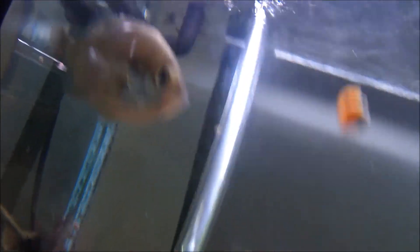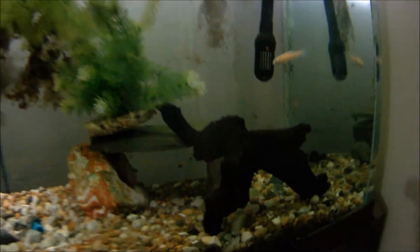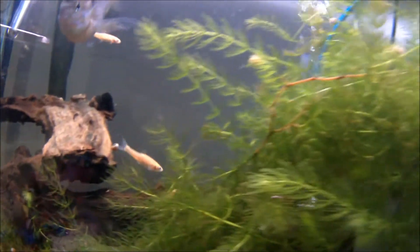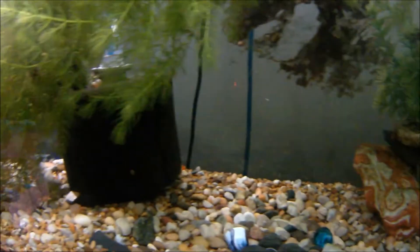Bluegill are doing really good though — healthy and hungry. That one guy looks a little beat up, but they may beat each other up a little bit. I'm hoping that these rosies would breed themselves, but I have yet to see that happen. From what I understand, those guys will breed with a slight water temperature increase, which I have done, so it's just a matter of time.